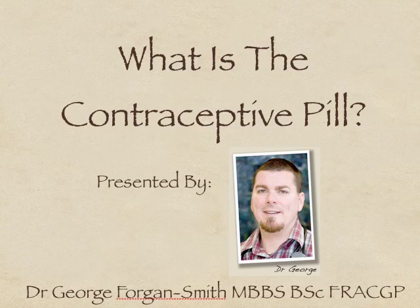Hi there, Dr. George Forgan-Smith here and I'm a family-based doctor in Melbourne, Australia. This is the third video in a series of three about the pill, or it's more formally known as the Combined Oral Contraceptive Pill. In the first video, I explained how the pill works and the people that this form of birth control is not the best idea for.